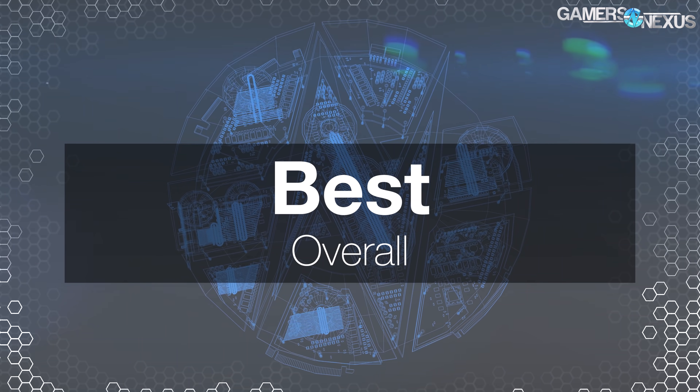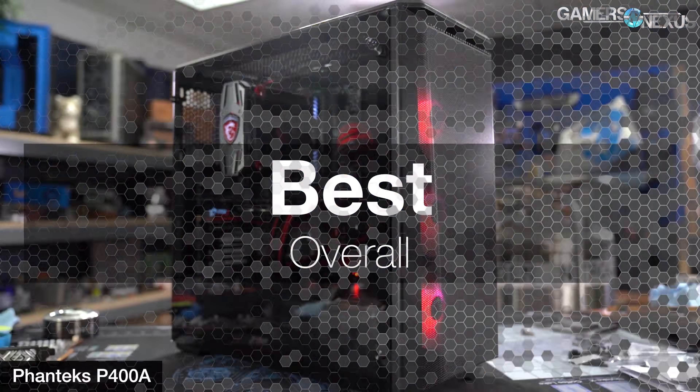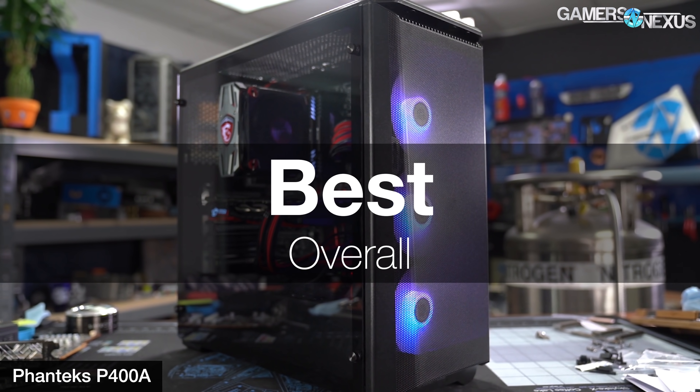There's a lot to talk about here. Patrick wrote up his thoughts on the best cases, and I've added some of my own. We also have the worst trends category at the end — technically the best-worst trends, because you need to pick the superlative version. The best overall award, the most coveted award, goes to Phanteks for its $90 P400A enclosure.